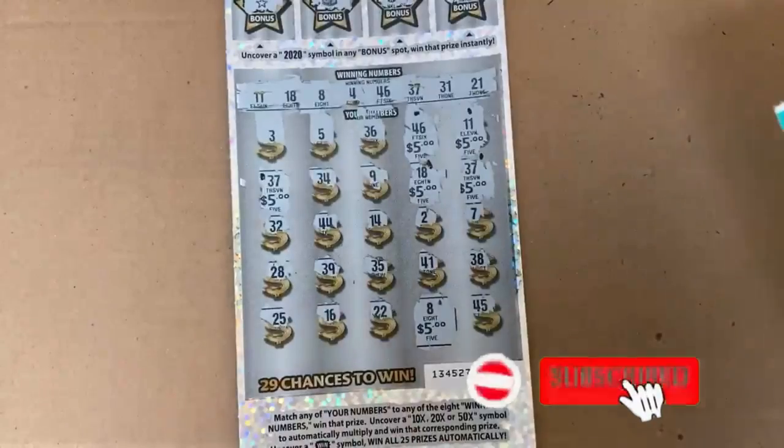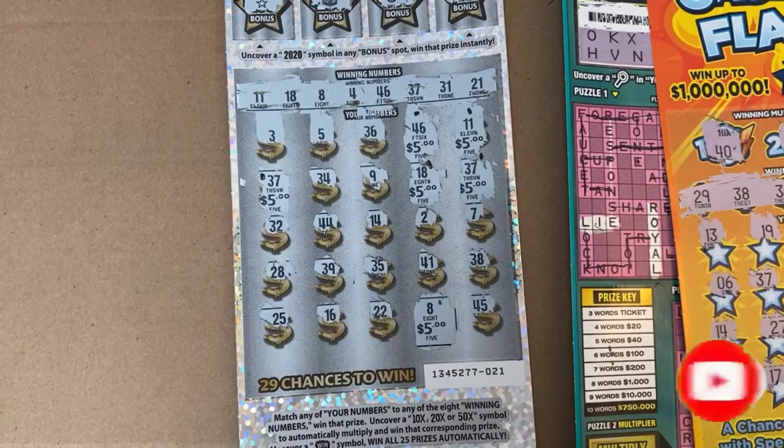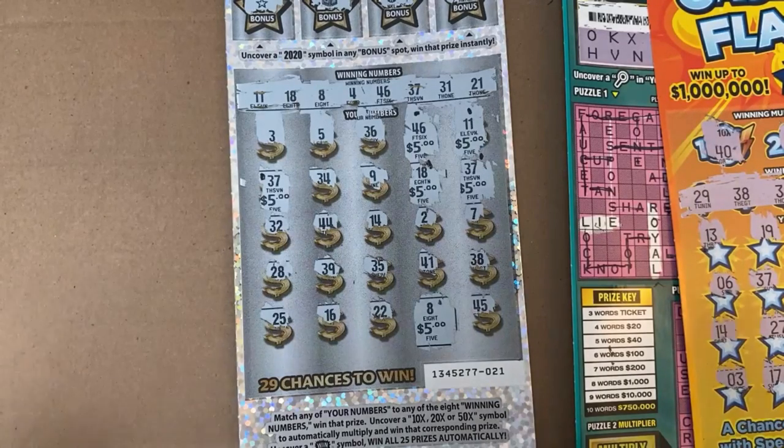If you're enjoying these videos, hit that like button and subscribe. We're trying to get to our thousand-subscriber mark so we can give away $200 in scratcher prizes. If you aren't subscribed already, definitely do that, hit that bell for notifications whenever we upload new videos.